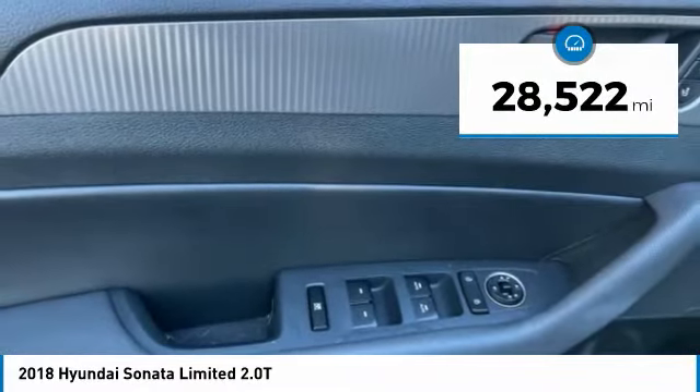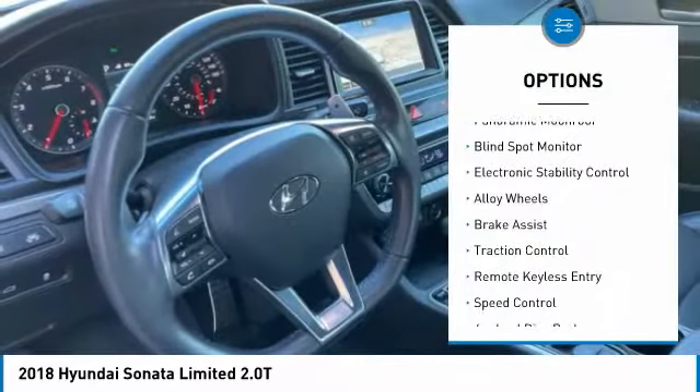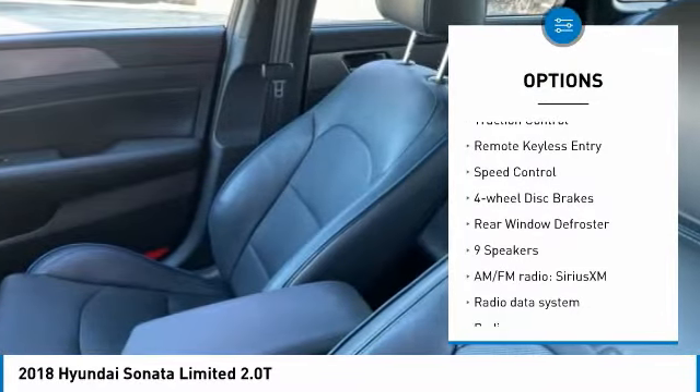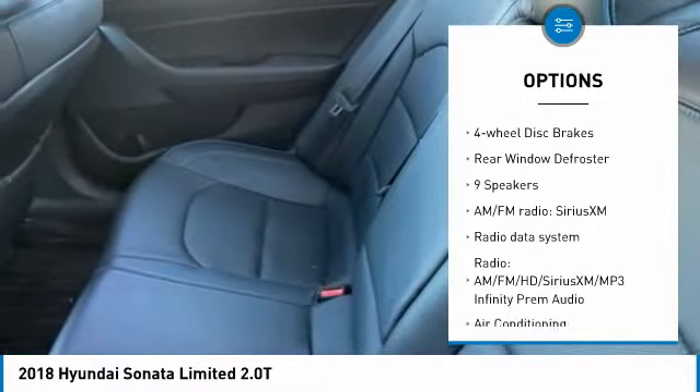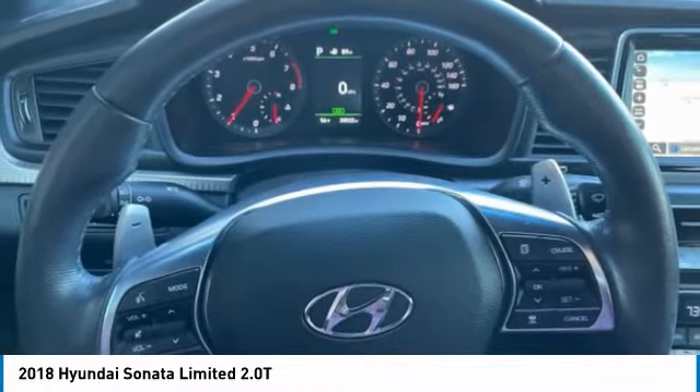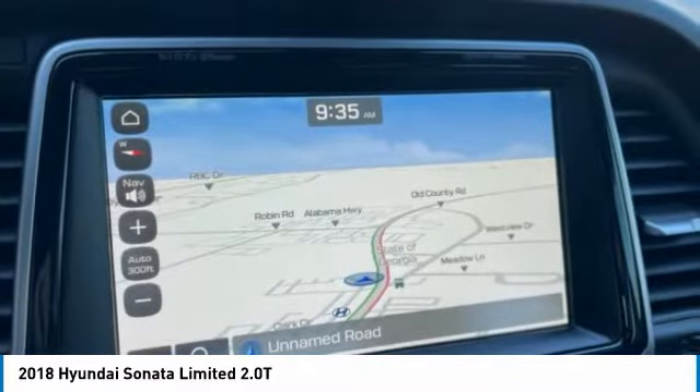Here are some of this vehicle's great options: panoramic moonroof, blind spot monitor, electronic stability control, alloy wheels, brake assist, traction control, remote keyless entry, speed control, four-wheel disc brakes, and rear window defroster.